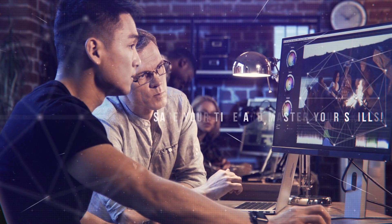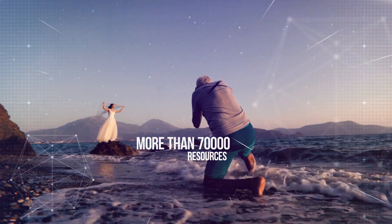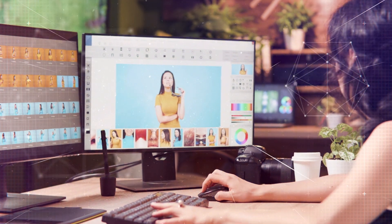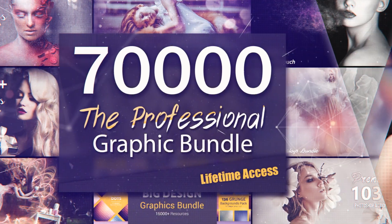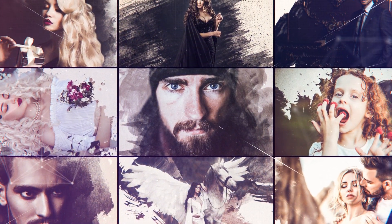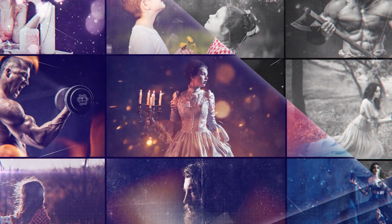Stop wasting time and energy on design, photo processing, and retouching. Stop reinventing the wheel and save your time with Eldamar Studio — more than seventy thousand resources for professional designers, photographers, and simple amateurs. New products and updates come monthly.